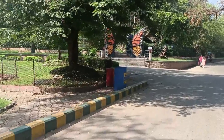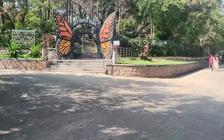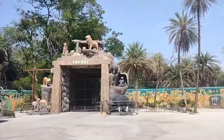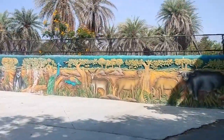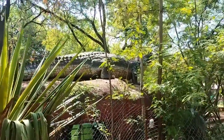Since the zoo is very big, it wasn't possible to visit every corner in limited time. I did see the butterfly park — there are different varieties and colors of butterfly to notice. However, the aquarium, dinosaur park, and tortoise park I did not get to visit.